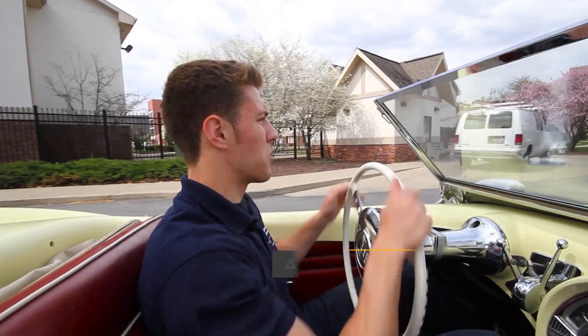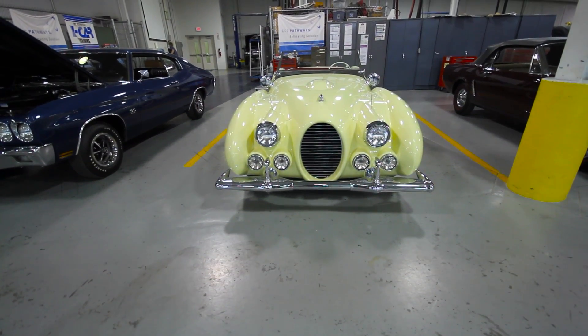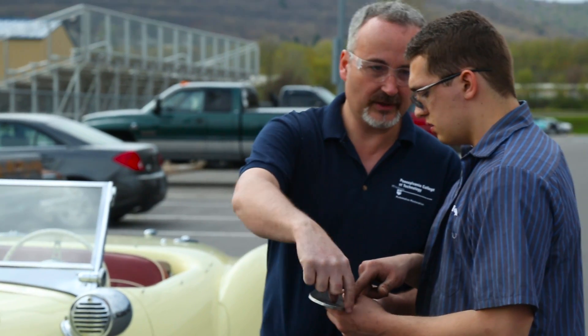The car itself is 22.5 feet long, all fiberglass and wood. The motor in it originally was a DeSoto Hemi V8. All the trim pieces on this car were just whatever the guy had laying around.